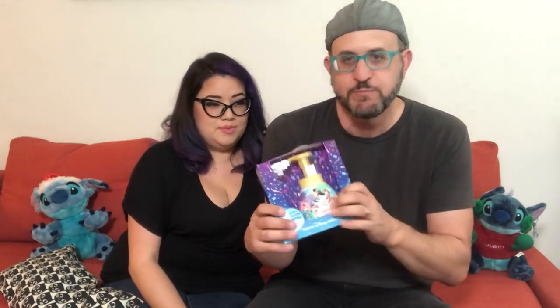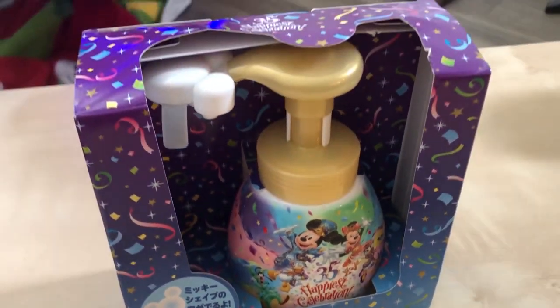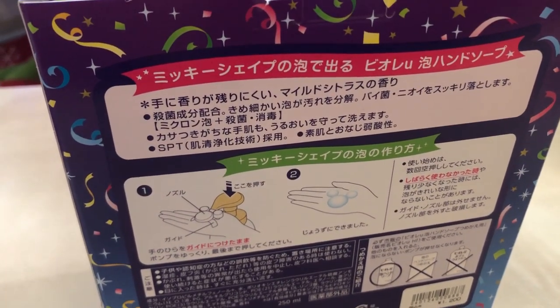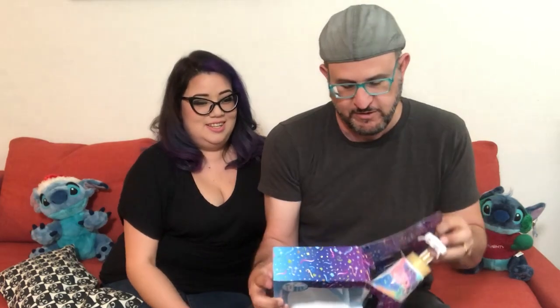Let's kick it off with probably one of the most popular things right now for the 35th anniversary: this Mickey soap dispenser that dispenses soap in the shape of a Mickey Mouse. It's very popular — they apparently run out of them a lot, and we were lucky they had them every day we were there. Let's unbox one — we haven't opened one yet.